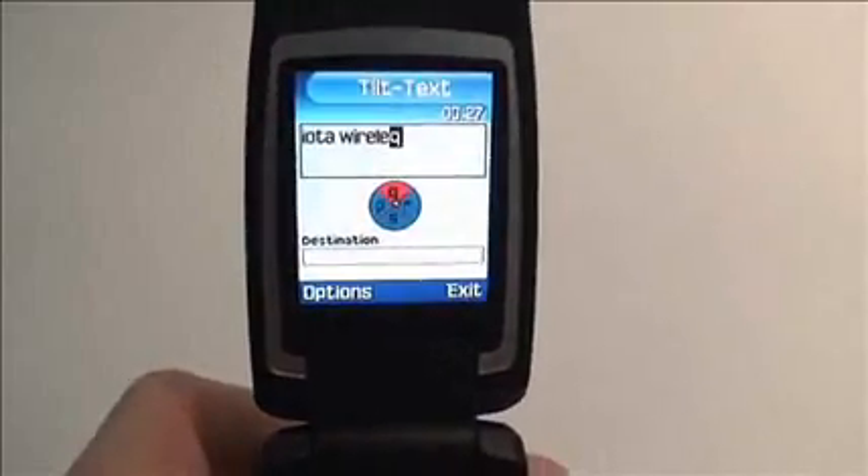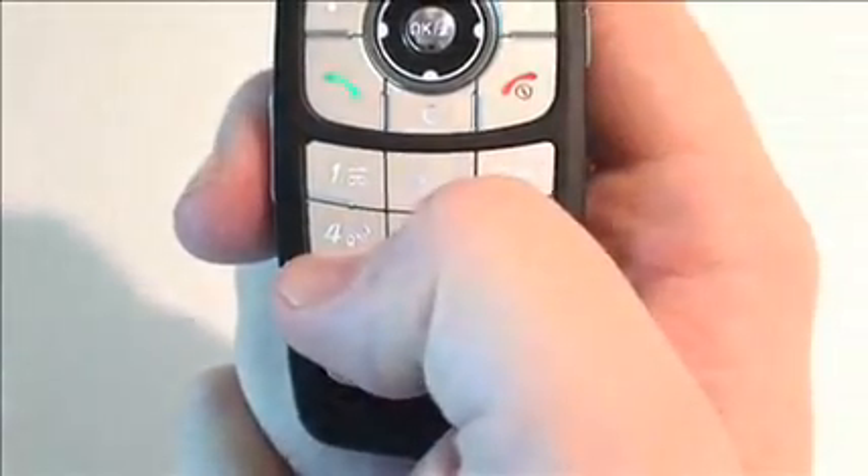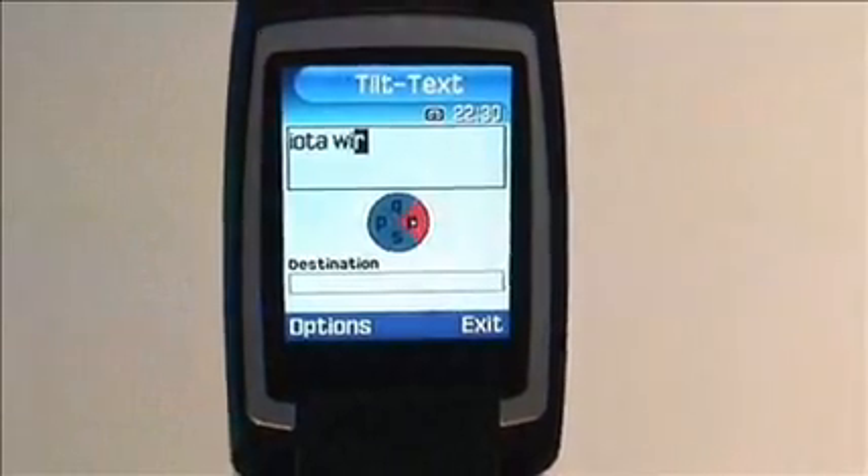A new Tilt Text user enters text by pressing buttons on the mobile phone keypad, as per normal. When a key is depressed, the letters appearing on that key are shown on the phone's screen. The user selects the letter by tilting the phone, and releases the button.